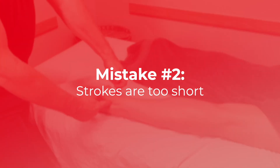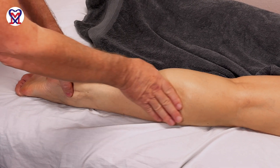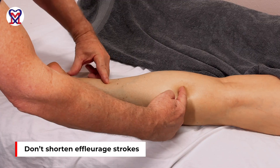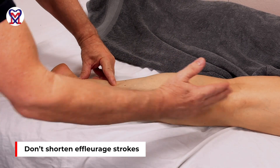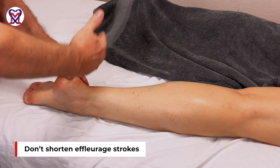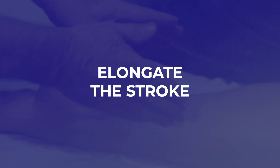Mistake number two: this is the first pack of lymph nodes and this is the second pack. If I start the stroke here and finish there, I am only draining the segment between those two points — not the areas beyond them. Everything drained bounces back into the tissue. You need to elongate the stroke to push interstitial fluid into the lymphatic system from one level of lymph nodes to the next.